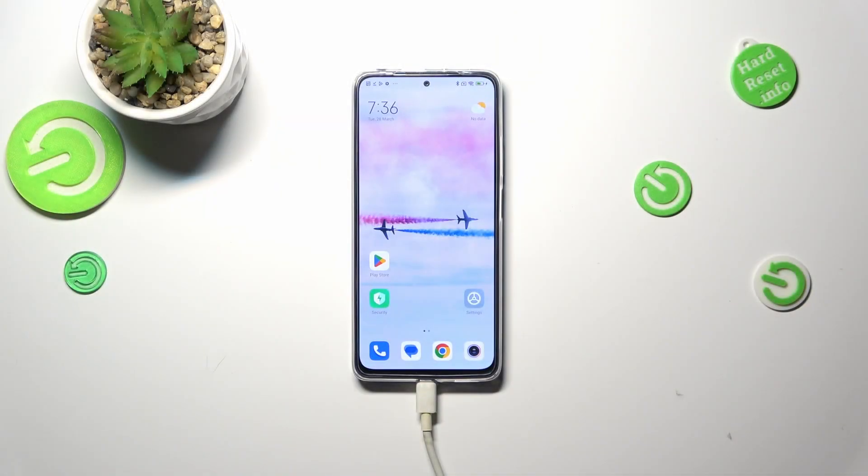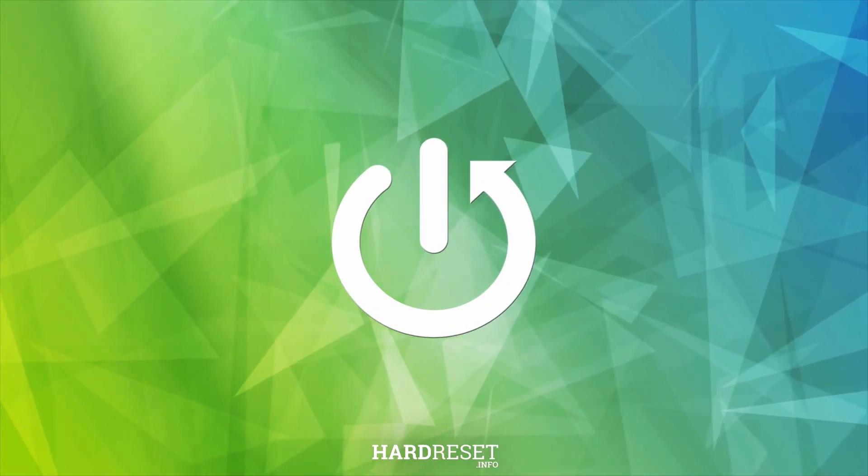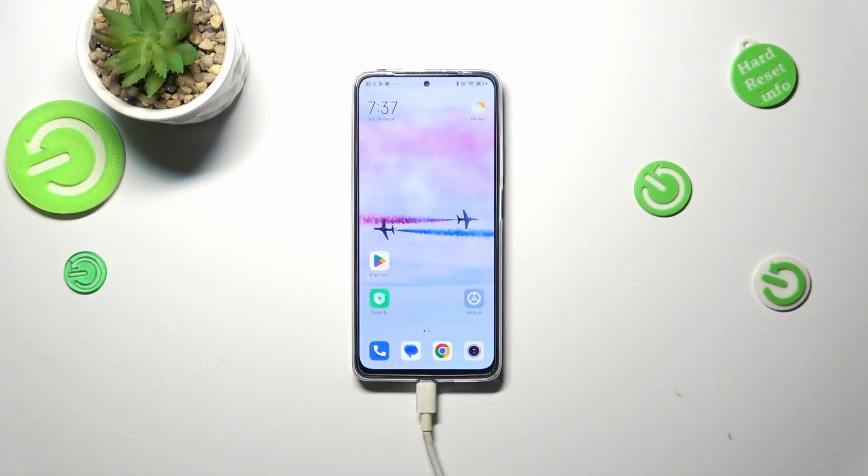Hi everyone. In front of me I've got the Redmi Note 11 Pro, and let me share with you how to check the IMEI of this device. Basically, we've got two different ways to check those numbers, and the first one requires a secret code, and the second is based in the Settings.